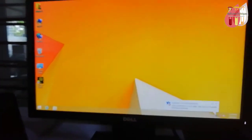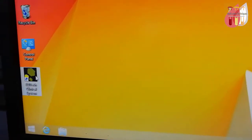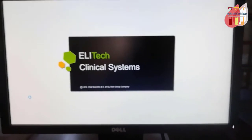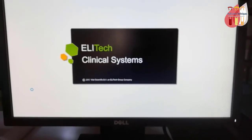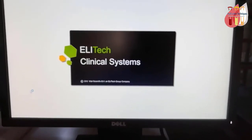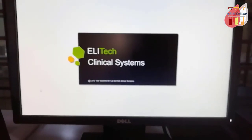Here is the monitor running the Elitech Clinical System software by Elitech Group, France.